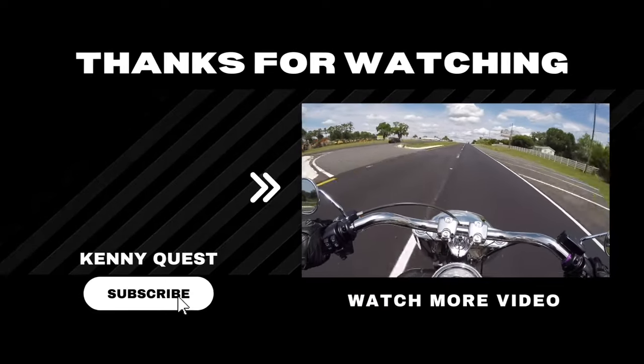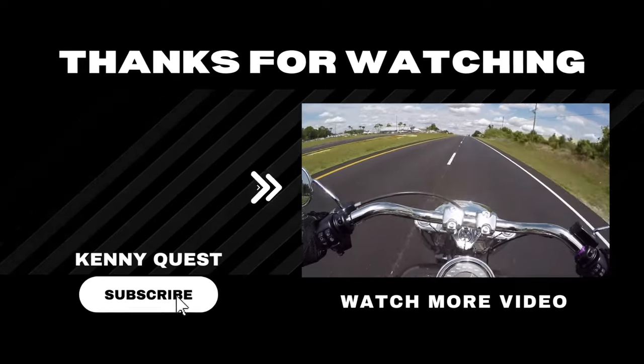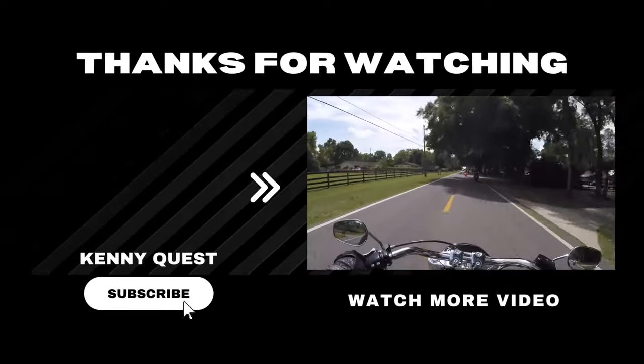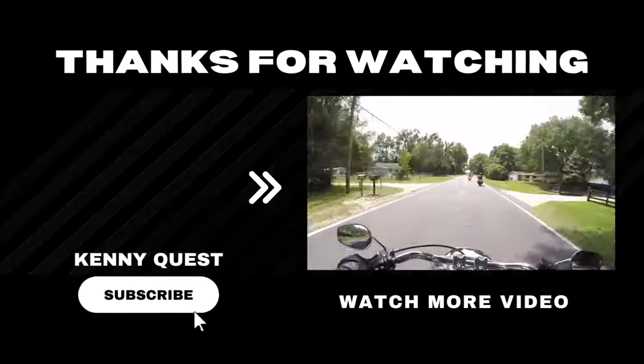Rev limiter — second gear goes to 70. If you look up Cruiser, this is the quintessential cruiser from Harley-Davidson. It's one of the most iconic bikes.